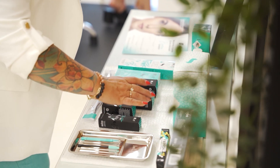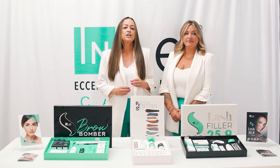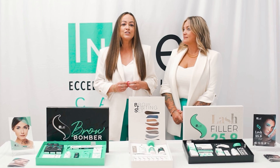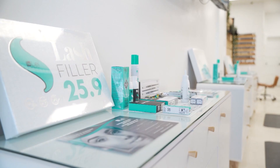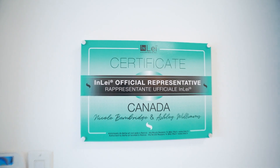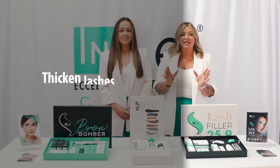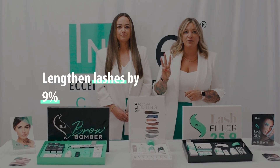Our Brow Bomber is the only brow lamination treatment that prioritizes hair health using nourishing, high quality, clinical grade ingredients like macadamia oil to nourish and restructure hairs for fuller, healthier brows. Our 25.9 Lash Filler is the only lash lift treatment in the world scientifically proven to thicken lashes by 25% and lengthen lashes by 9% within three treatments.